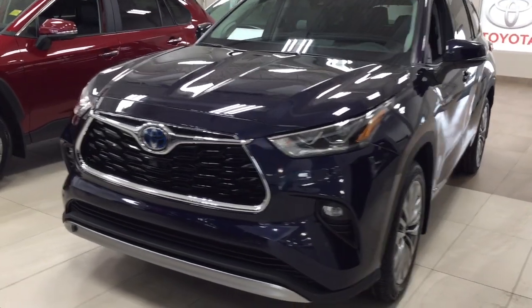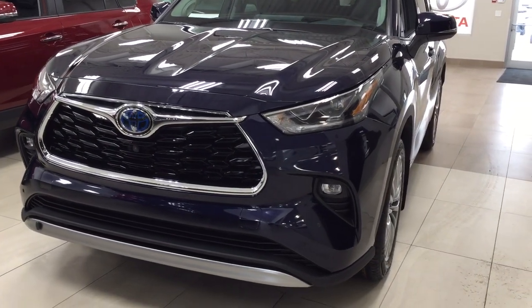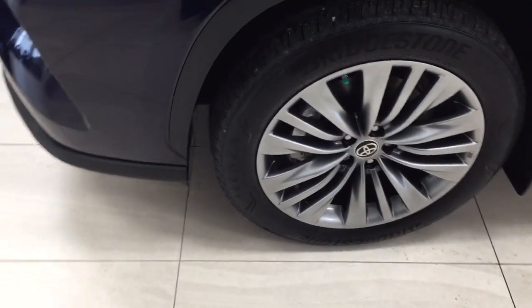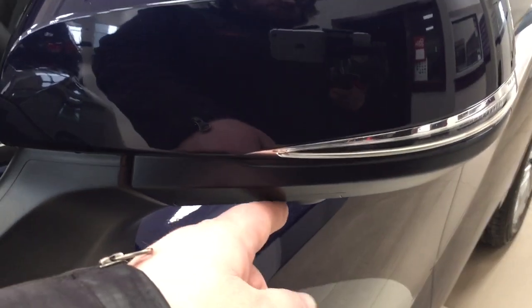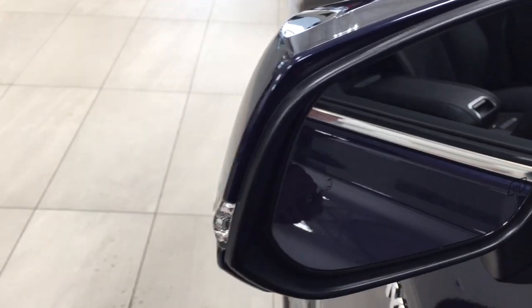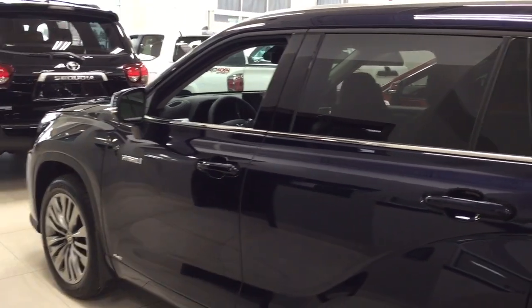A couple of the exterior features you will see on this Platinum are its daytime running lights and fog lamps. If you take a closer look at the front grille you're going to see the front-facing camera for the 360-degree backup camera along with your parking sensors. Over on the side you have your 20-inch aluminum alloy wheels. There are down-facing cameras on both sets of mirrors for the 360-degree backup camera, with interconnected signal lamps, foldable mirrors, and heated mirrors. On the inside of the mirror you'll see the blind spot monitoring indicator, which lights up when there is another vehicle beside you. The color we're looking at today is blue.